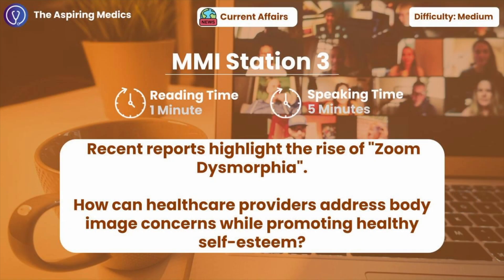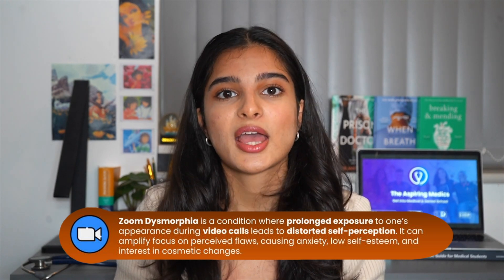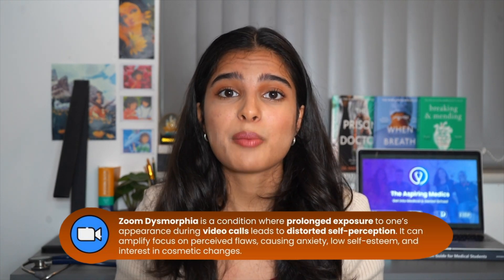Station three: how can healthcare providers address body image concerns while promoting healthy self-esteem amid Zoom dysmorphia? Zoom dysmorphia refers to the rising self-image issues we're seeing during virtual appearances, and this can particularly affect patients now after the COVID-19 pandemic, where a lot of consultations are still virtual. There are a lot of things healthcare providers can do, such as encouraging self-acceptance, promoting real-life face-to-face connections, and providing patients with the right resources.